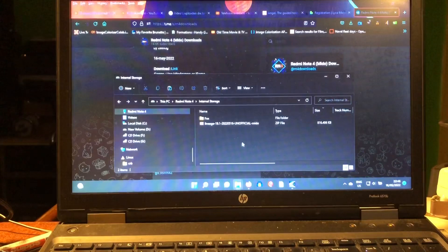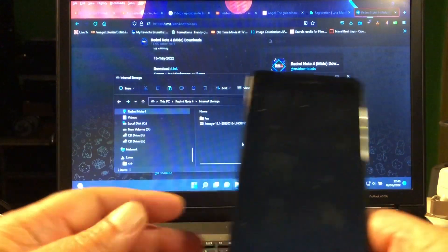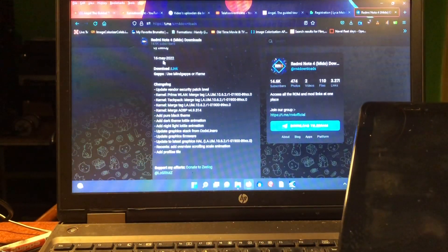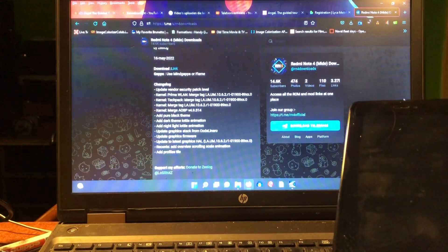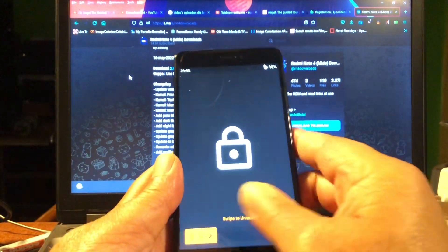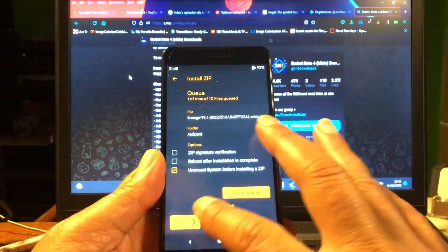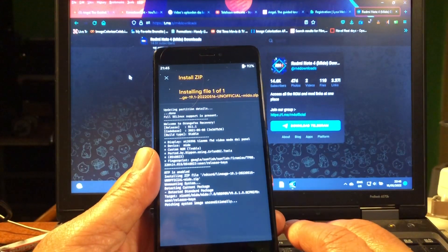Hey peeps, welcome again! I'm here with my Mido and I just copied LineageOS 19.1 that was released today on the 16th. You can see it by CLOG. I tried to install Android 13 - there's a mosquito here - but I formatted the data and I'm just going to install it.